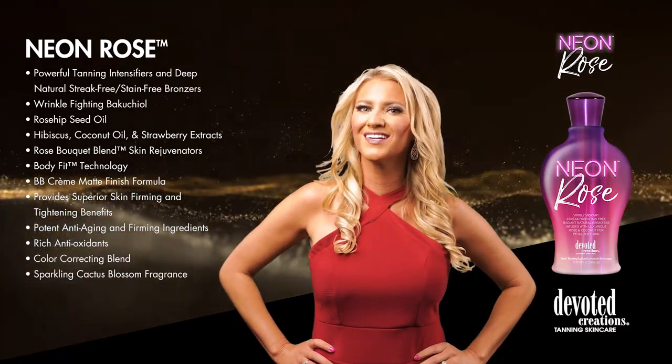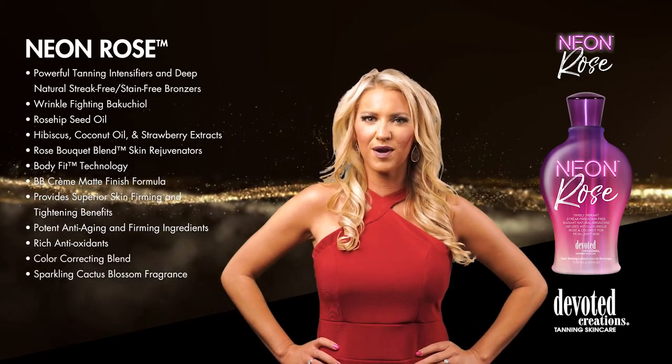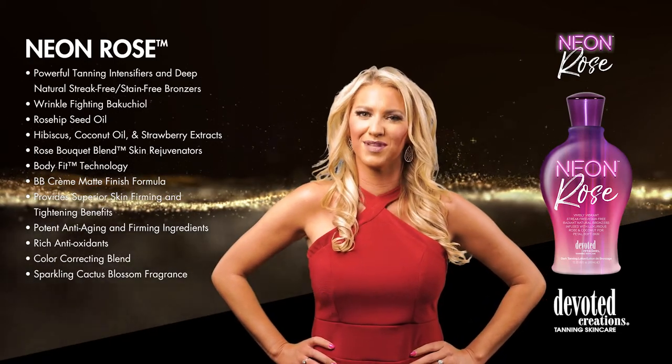What are you waiting for? Your color is ready to bloom. Neon Rose is available in a 12.25 ounce bottle and uses sparkling cactus blossom fragrance.